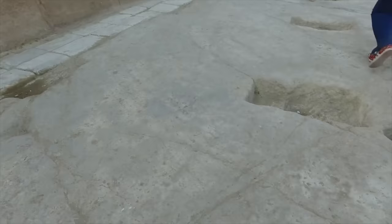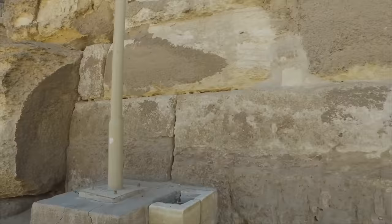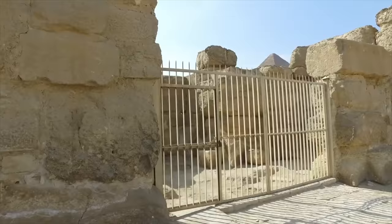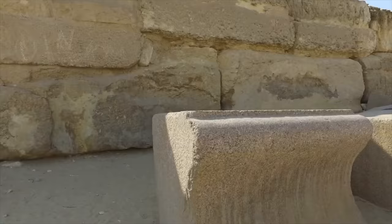The erosion on the limestone is very significant. The floor is made of very tight-fitting limestone segments. In some cases you can't fit a human hair in the cracks; in other cases it's heavily eroded. Here we are outside walking towards what is called the Sphinx Temple, which is right in front of the Sphinx itself.